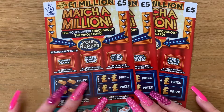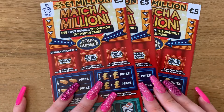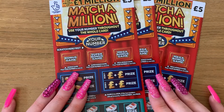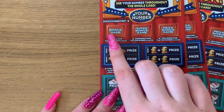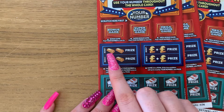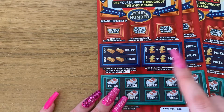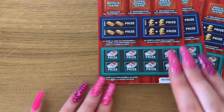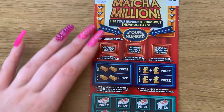Hey guys, I'm back! Haven't done a video in a while, but I'm back with a new five pound scratch card. These are the five pound Match a Million scratch cards. You find your number here, then use that number on the card to win five, ten, or twenty pounds. On this section you find your number to win the prize, find it twice to double the prize. On this game the two numbers need to add up to your number. Down here you find your number to win the prize. Let's see if we can get a nice win today.